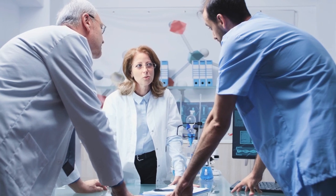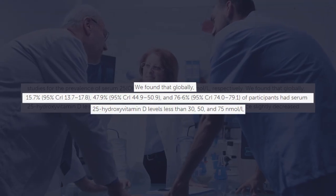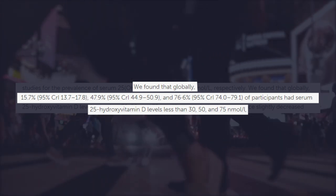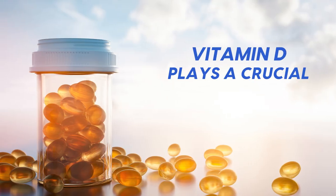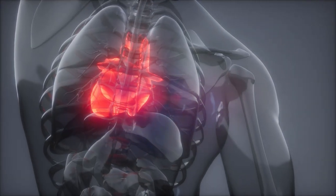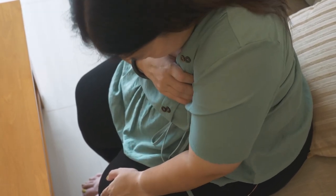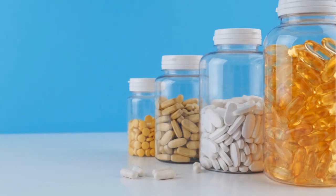A 2023 study published in the journal Nutritional Epidemiology found that an estimated 15% of the global population is deficient in vitamin D — or one in every seven people on Earth — with that figure skyrocketing in higher latitude countries. This is particularly important because vitamin D plays a crucial role in bone and heart health, directing calcium into bones and keeping it out of arteries, where it can cause heart disease, a common progression of type 2 diabetes. This can also rely on other vitamins, which we'll get into.